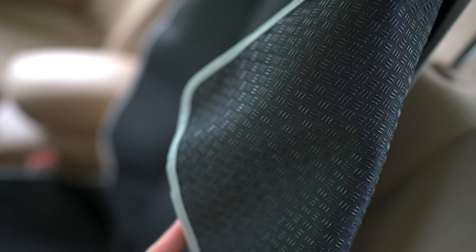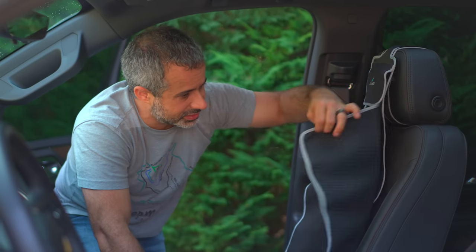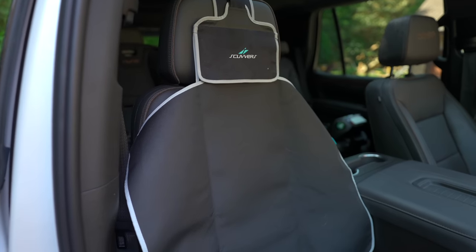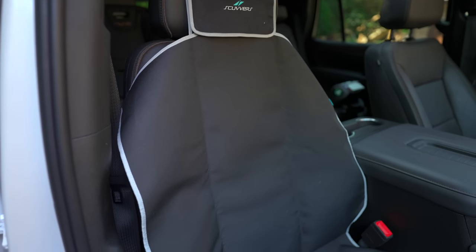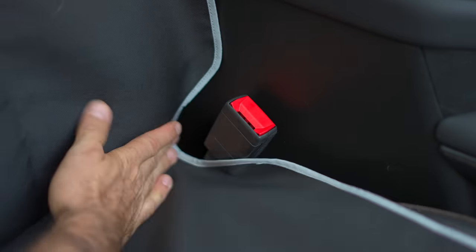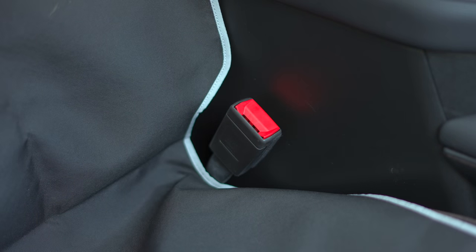There's grippy stuff on the other side so it stays in place and doesn't slide around. Yes, the stuff just kind of flaps around, but once you're sitting on it, it stays in place and protects your car from all the mud you brought in from the forest. It has a little pocket for the seat belt to go through.